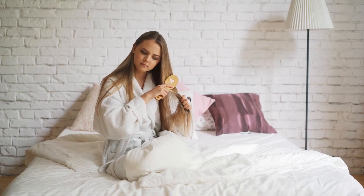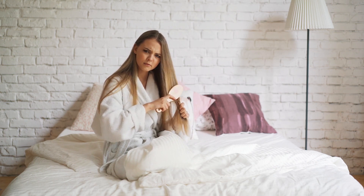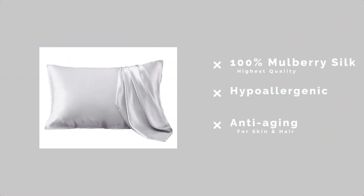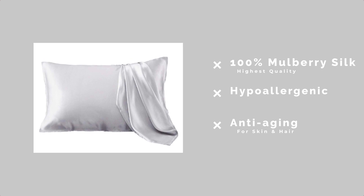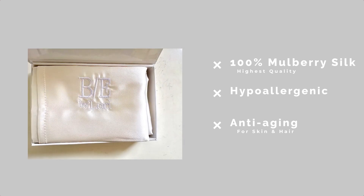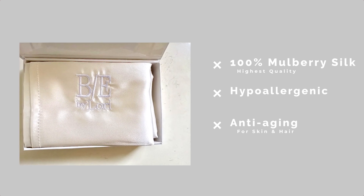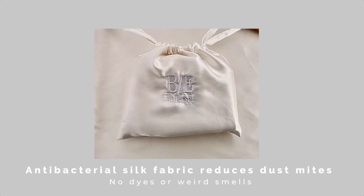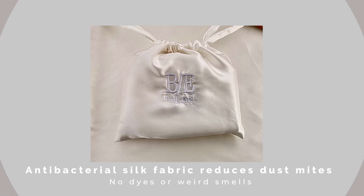Do you or somebody that you know wake up with tangled hair and dry skin? This is nightly protection for your hair and skin in the form of a 100% silk pillowcase. This is a high-quality luxury pillowcase where when you sleep on it, it has anti-aging benefits as well as an amazing way to sleep.